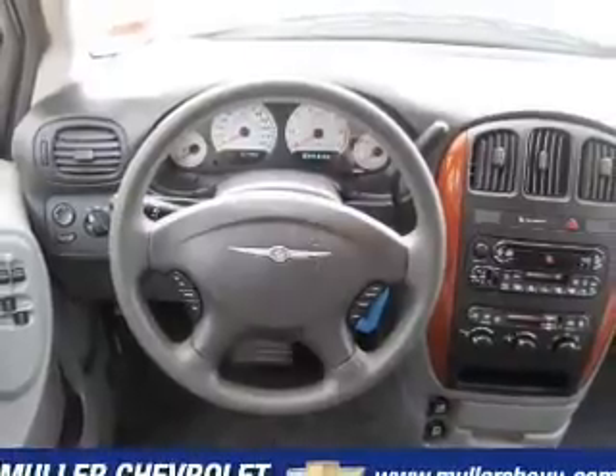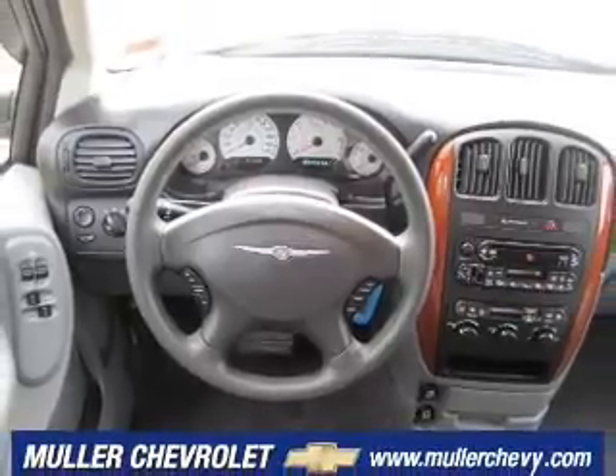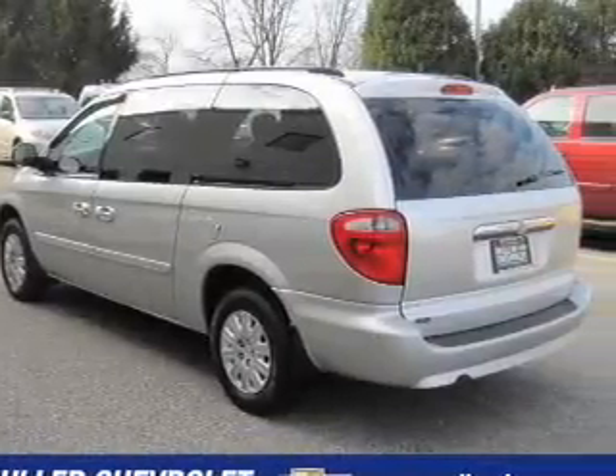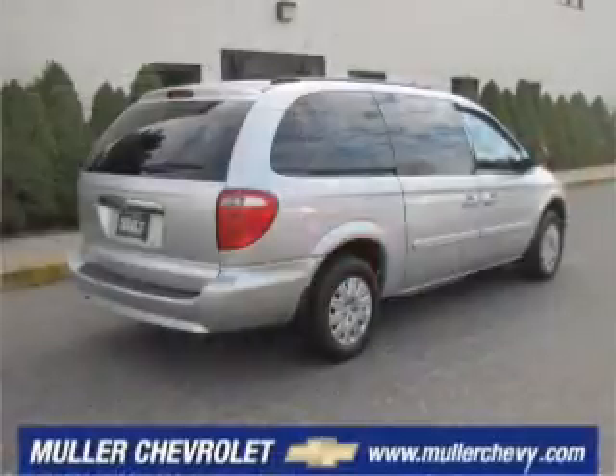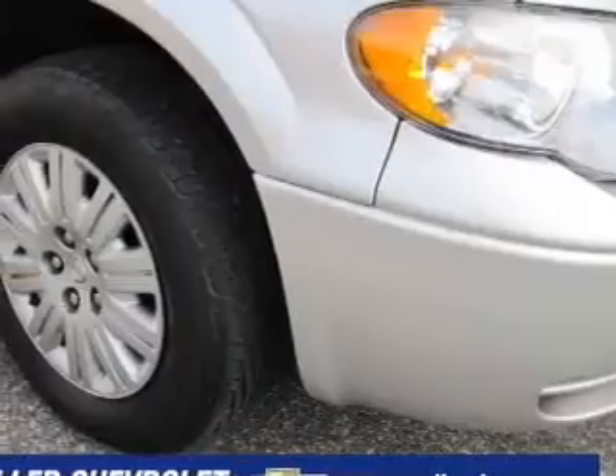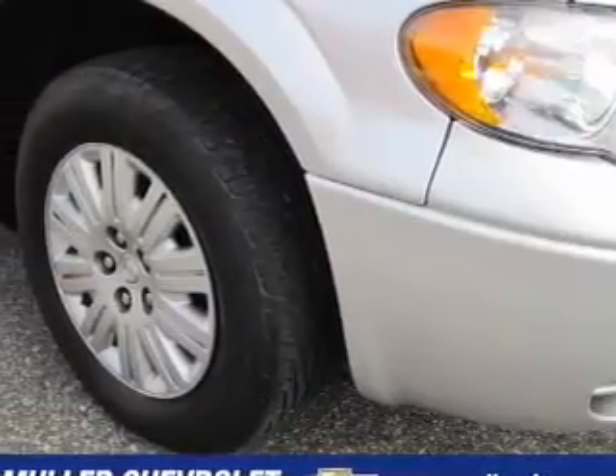Its medium-slate grey interior is made to accommodate the largest of loads, and it comes equipped with power windows, power door locks, tilt wheel and much more. We would love to talk to you more about this Town & Country. Please contact us for more information.